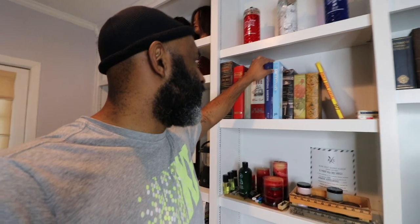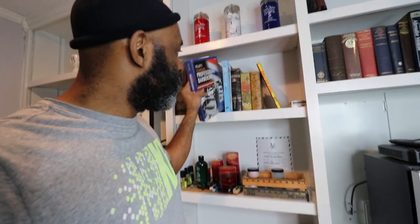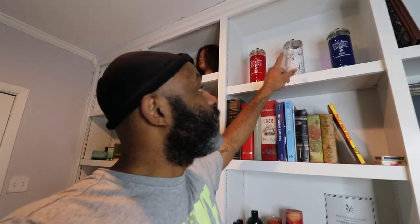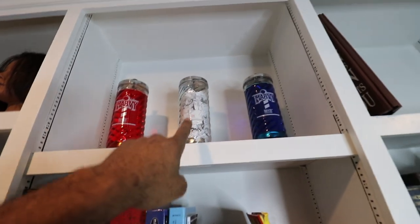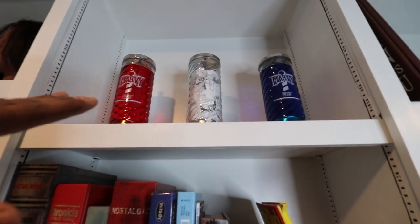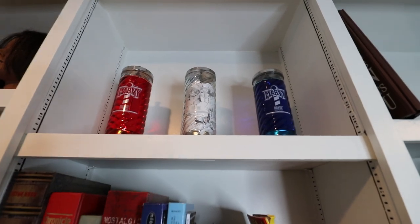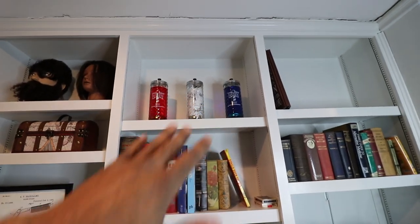The most important book out of all of them I'd have to say is this one — the milady textbook. That's what got me here. Up here I also have these Marvel-style jars — you can see the red, the white, and the blue. If you don't know what the red, white, and blue stand for, let me know in the comments and I'm sure someone will help you out. It's a nice decorative piece to represent that this is all about barbering.